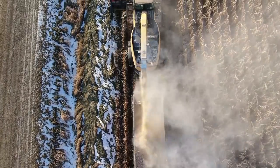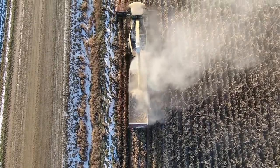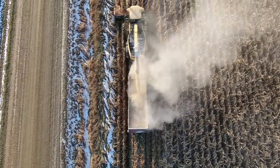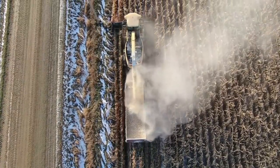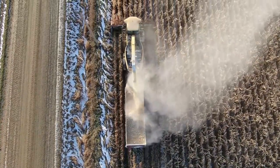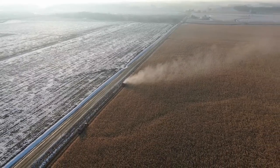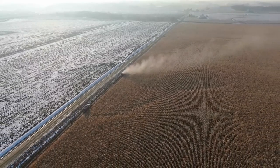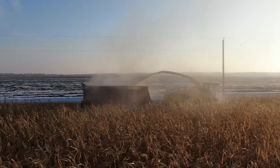Six and a half kilometers an hour is what we're harvesting at - that's about four-point-something miles an hour. That's pretty good for a 9060, which is like a mid-range chopper. It did pretty well. This is a 95-acre field and towards the end of the video you guys will see we had about 65 acres chopped. I still yawn - I think it's just my breathing. When you talk a lot and take a deep breath, you just yawn.